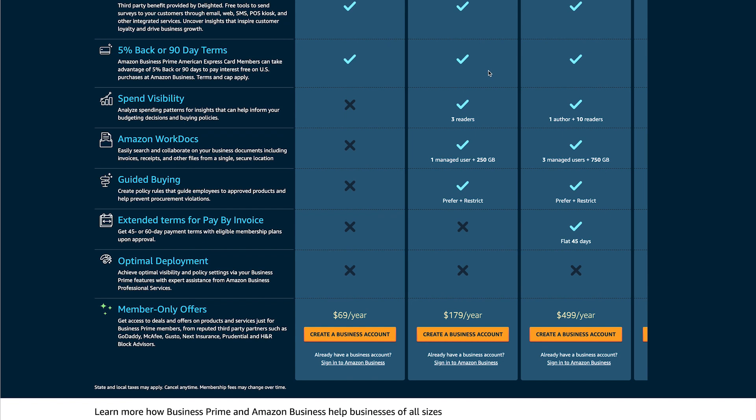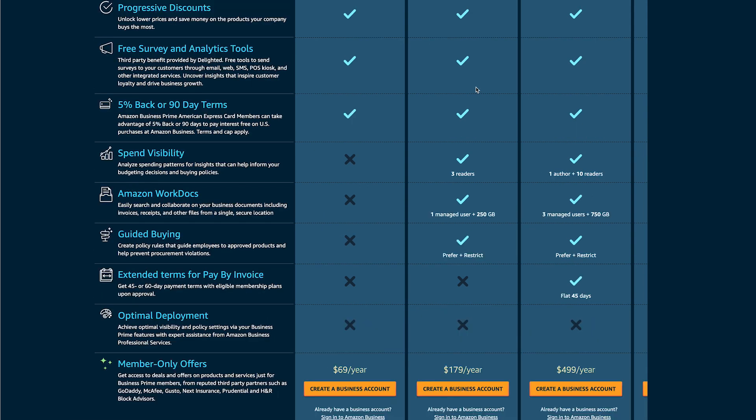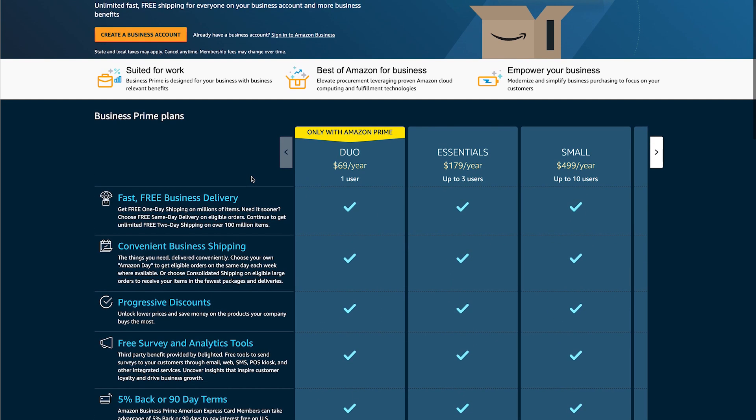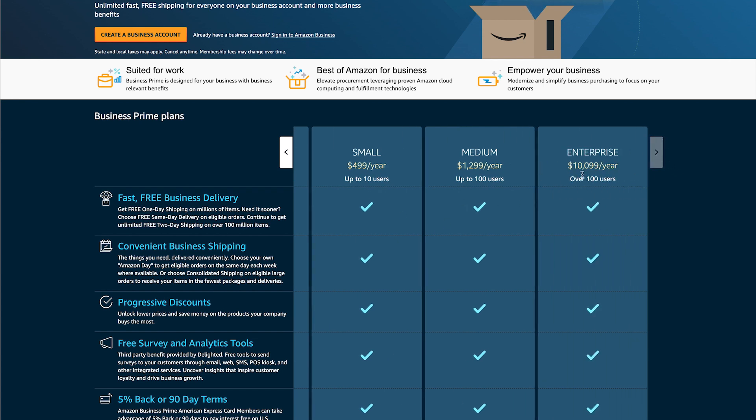The $179 a year plan gives you pretty much all the benefits of Business Prime — it's about $29 a month, which is a little higher than regular Prime, but you're getting all the business benefits along with that. Remember, some of the pricing for certain items, especially if you're buying in bulk, is usually cheaper than regular Amazon. There are more options but they get expensive — like corporate plans up to $10,000 a year. For those of you with a personal Amazon account, you can also convert it into a business account.